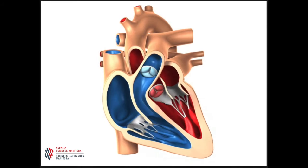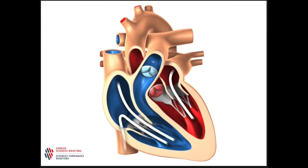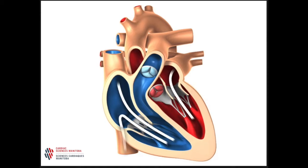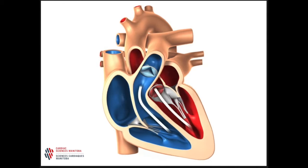Your heart is a muscle that works like a pump. The main job of your heart is to pump blood throughout your body. The heart has a right side and a left side. Each side has an upper chamber, or atrium, which collects blood returning to the heart, and a muscular lower chamber, or ventricle, which pumps the blood away from the heart.